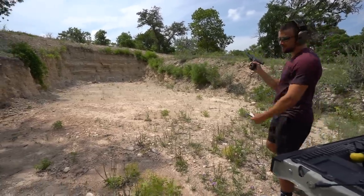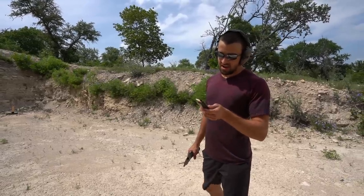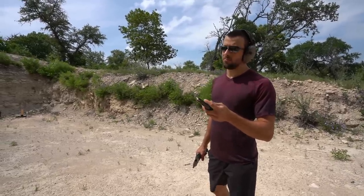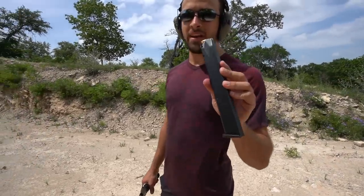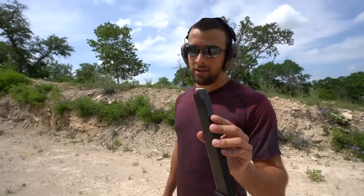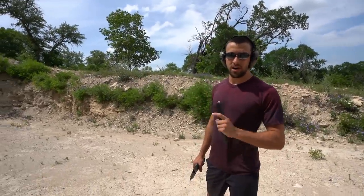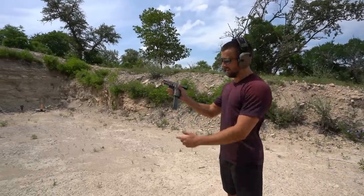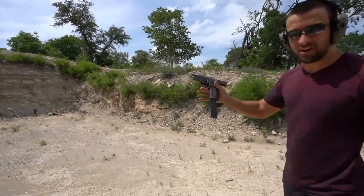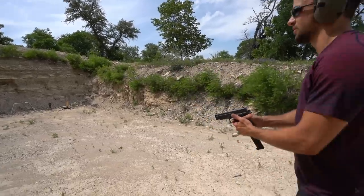I'll show you this — it's a ProMag 31-round mag for this thing. It was an impulsive Bass Pro or Cabela's purchase. I have fully loaded it once and felt like the mag would never run dry, and my finger was very tired. I've got five in here just to show you what it looks like. If this were full-auto that'd be fantastic, but it's not, so let's just fire off five real quick.